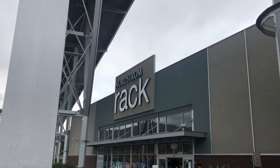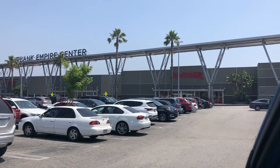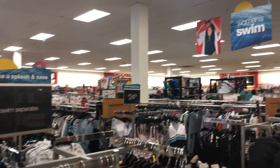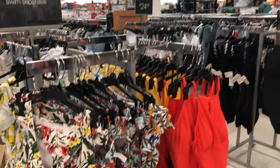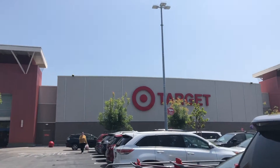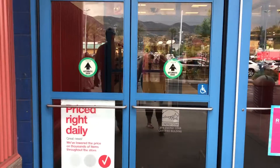Nordstrom Rack had not a thing, so we moved on to TJ Maxx — and while she had a swim section, there was no plus size, nothing worth even trying on. So we headed to good old faithful Target.